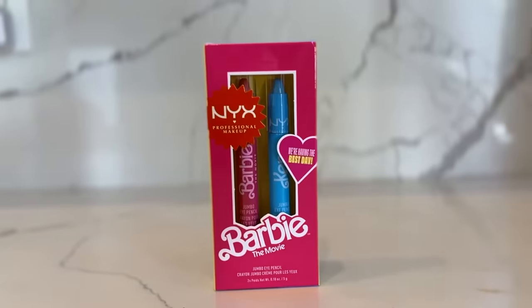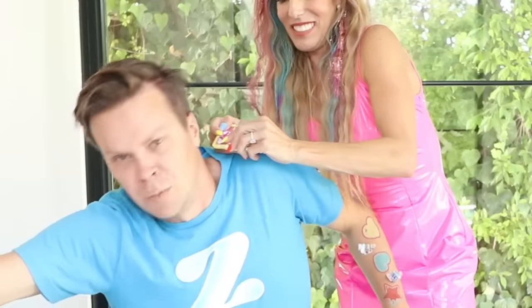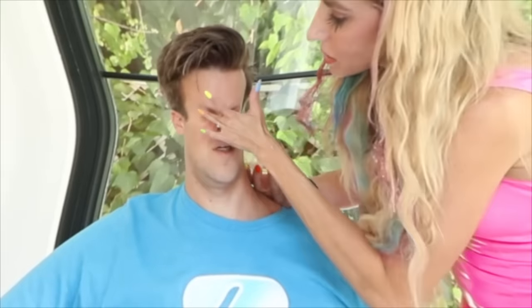Barbie eyeshadow and highlighter! Matt is doing this against his will. This actually works really well. Don't squint. I squinted a little bit — I'm not gonna lie.